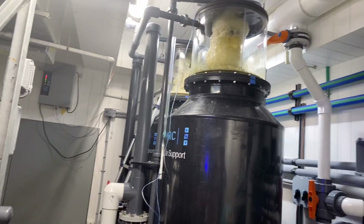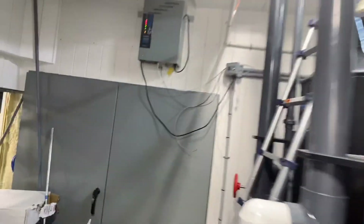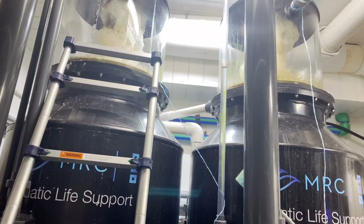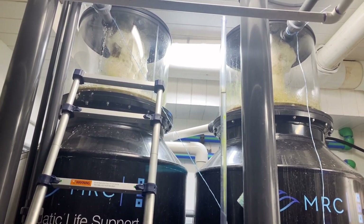These are my dual skimmers. One is running ozone — about a gram and a half — it's a two and a half gram machine. Both skimmers are running about 150 gallons per minute.